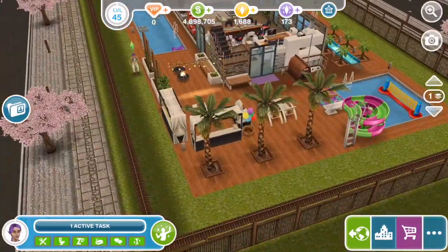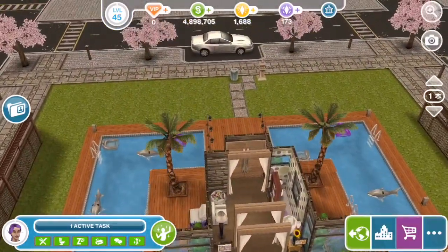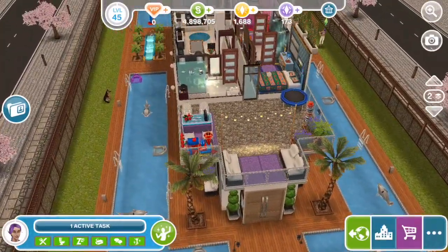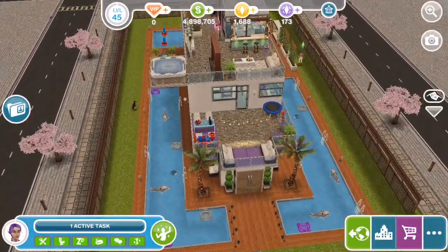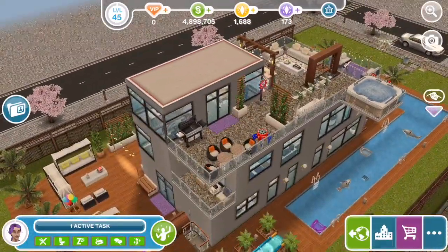So that is Reynolds' house. Thank you so much to Reynolds for introducing us to your town and your house — we really enjoyed taking this tour. Hopefully you guys enjoyed the tour as well. Please let us know in the comments what you think, and if you are new to our channel, feel free to subscribe because we've got plenty more Sims Freeplay videos on the way. Thanks for watching.